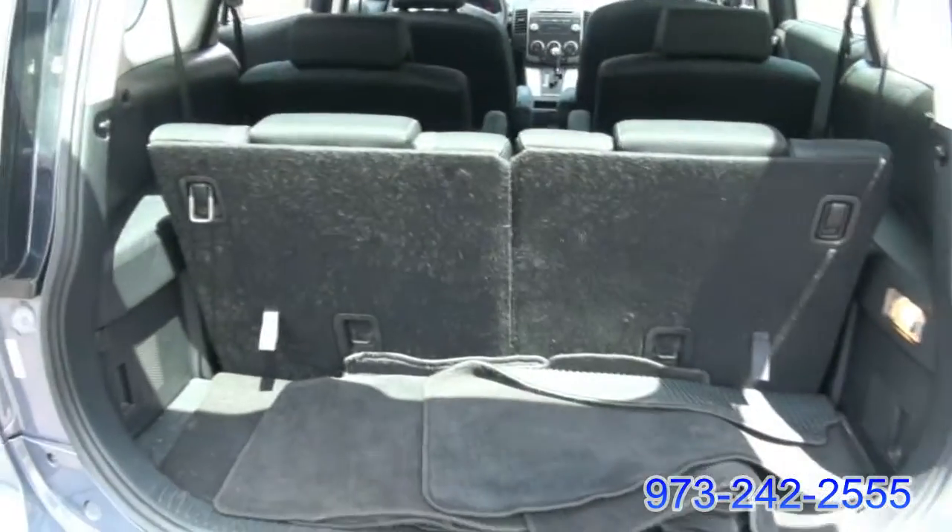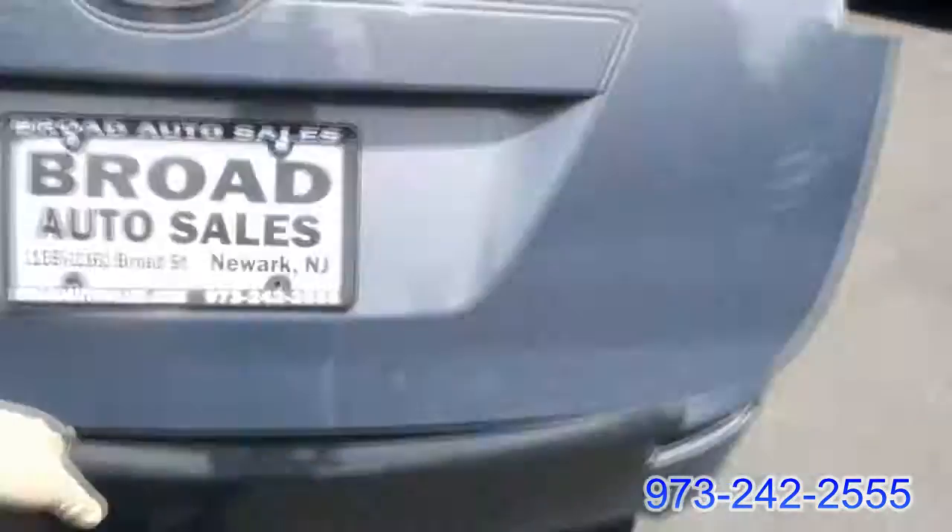That's all your floor mats back here. 50-50 split. Those things totally fold down flush. There's a spare under there.